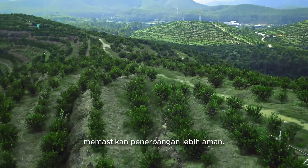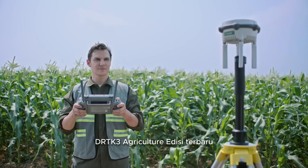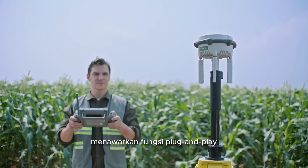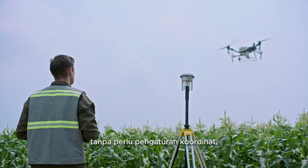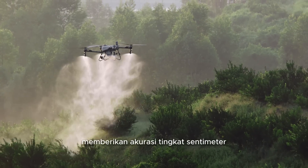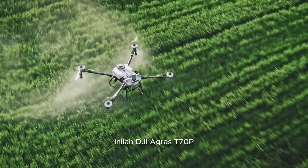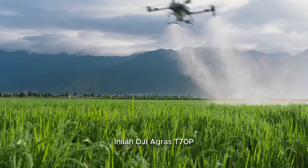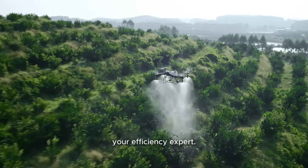Higher position accuracy ensures safer flight operations. The latest DRTK3 agriculture edition offers plug-and-play functionality without needing coordinate setup, delivering centimeter-level positioning with consistent precision. This is the all-new DJI Agris T70P — your efficiency expert.